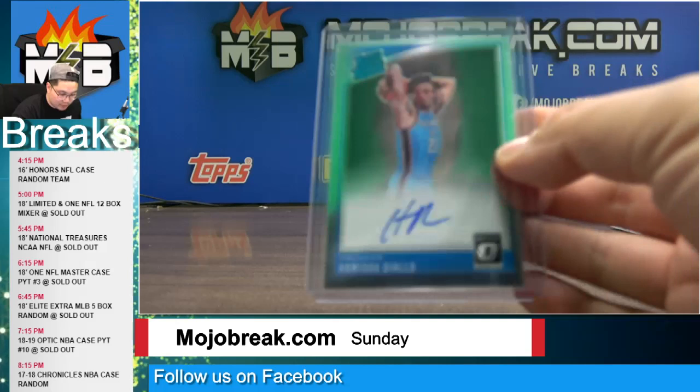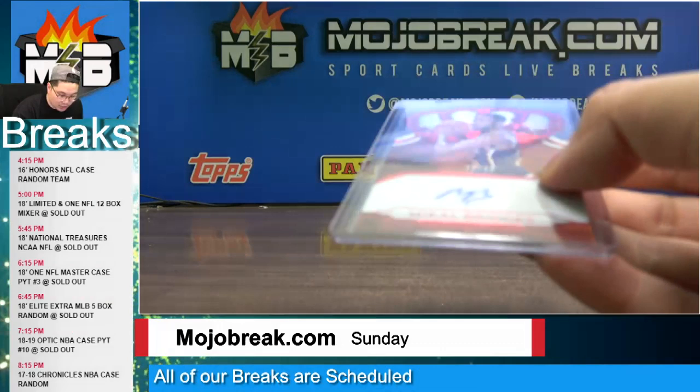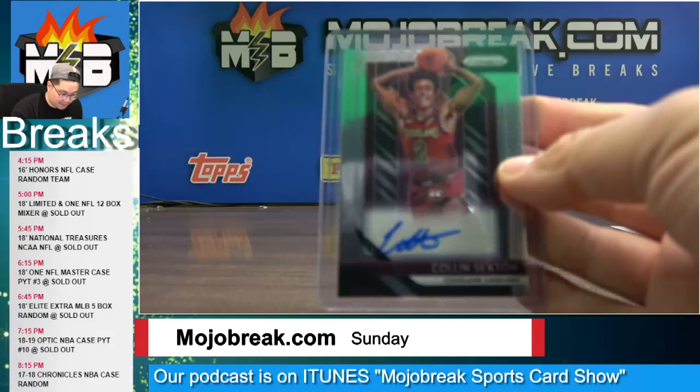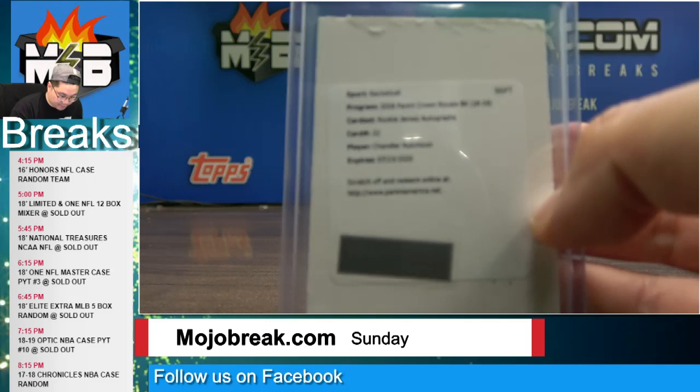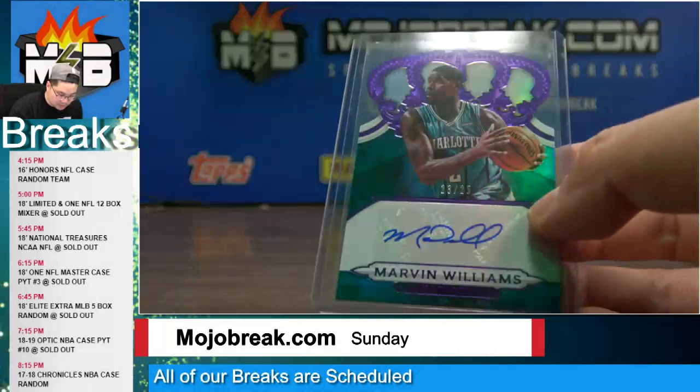We had a Hamadou Diallo rated rookie on-card auto for the Thunder. Mikel Bridges rookie auto red parallel for the Suns, to 99. Rookie auto Collin Sexton for the Cavaliers. Rookie auto Khyri Thomas for the Pistons. A redemption auto rookie jersey auto out of Crown Royale for the Bulls of Chandler Hutchinson. Marvin Williams auto to 25 for the Charlotte Hornets.